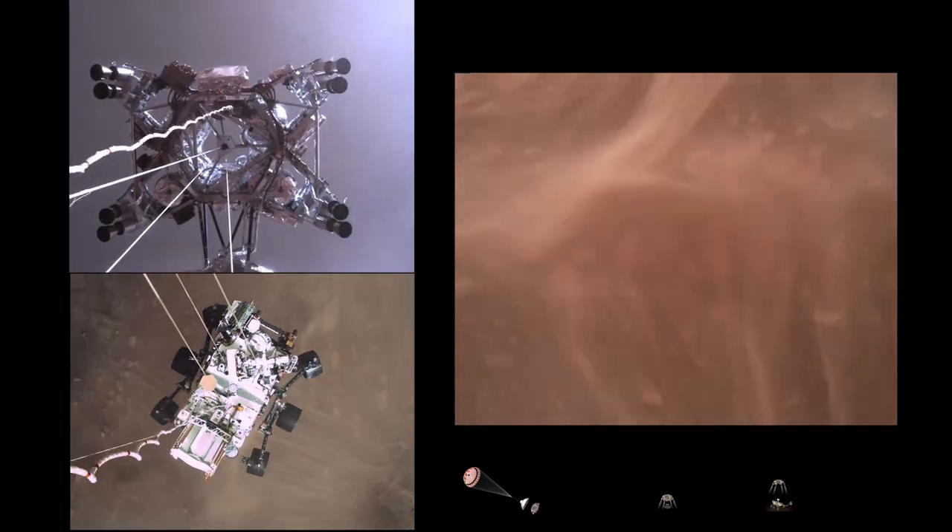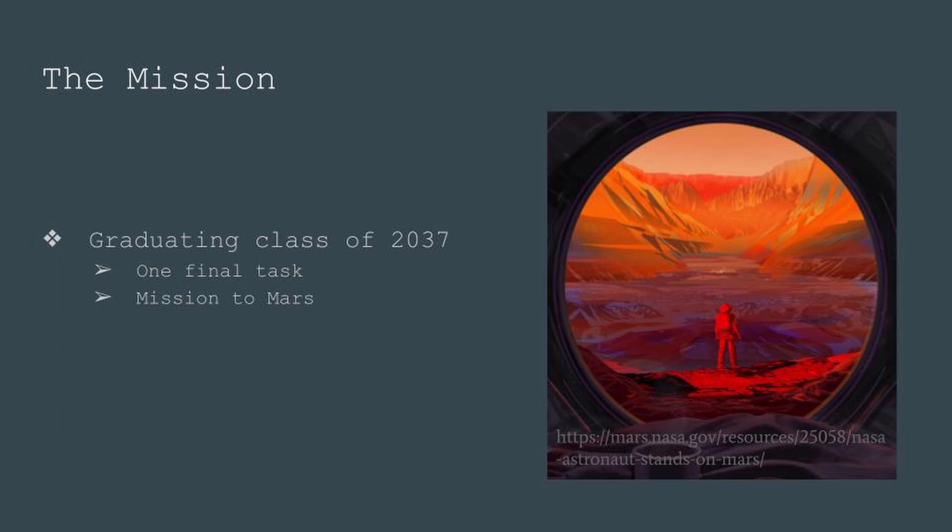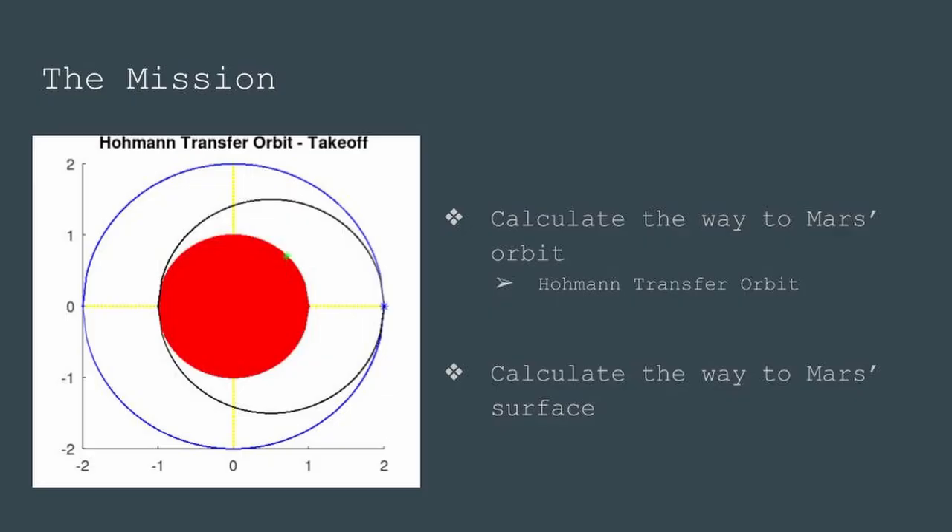In this project, titled Kepler Space Program Mission to Mars, students are given the opportunity to explore what it is like to be an astronaut traveling to Mars. As just seen from the introduction video, this activity is centered around the storyline that the students are astronauts who are about to graduate from the Space Academy. However, they need to complete one last task before graduation — they must successfully land on Mars. Their task is to utilize the Hohmann Transfer Orbit to calculate their way from Earth's orbit to Mars' orbit.